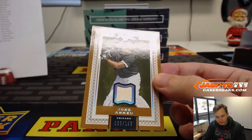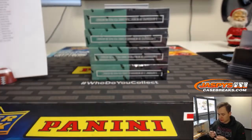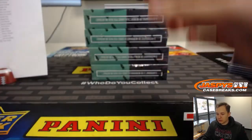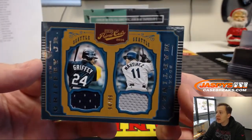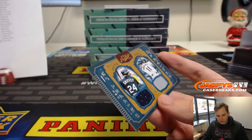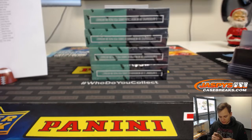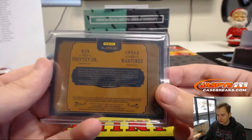That's numbered 69 out of 149. Chicago White Sox is Scott J. with the White Sox. Bat Relic, Jose Abreu. We have a nice dual relic, 84 out of 99 — Seattle Mariners, Ken Griffey Jr. and Edgar Martinez. Very nice. Seattle Mariners is Matt S. with that.